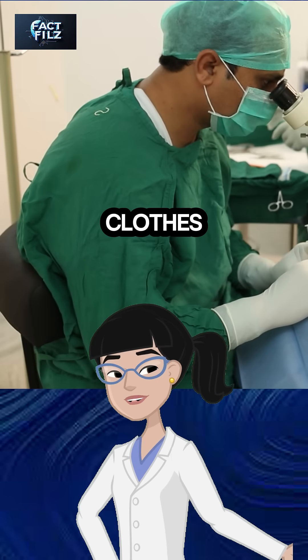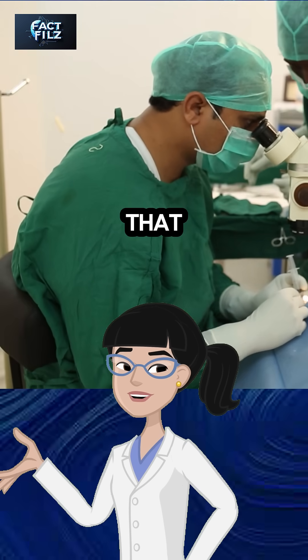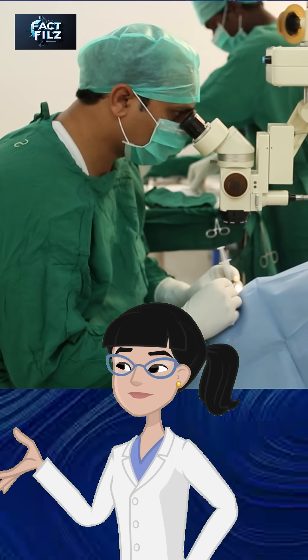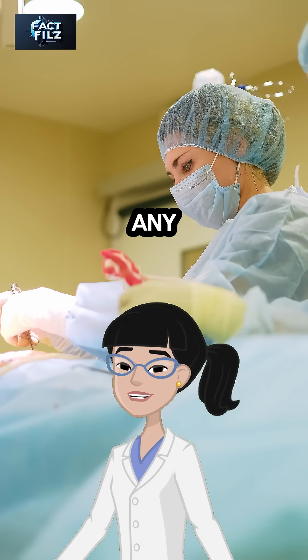Why do doctors wear green clothes while performing an operation? You must have seen that just before surgery, doctors get ready in green-colored clothes, and we have all wondered at least once, why only green and not any other color?